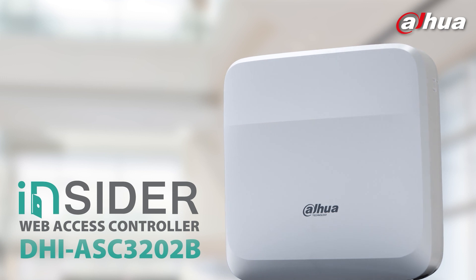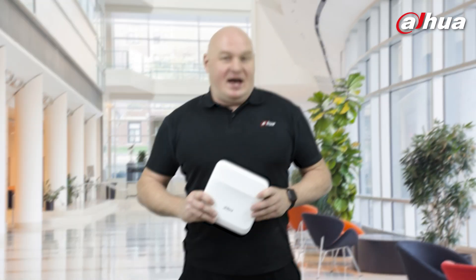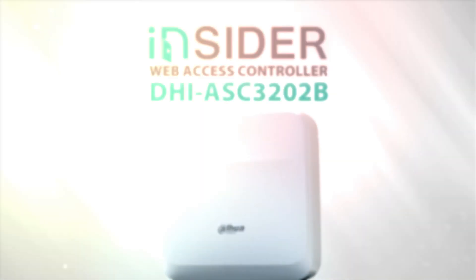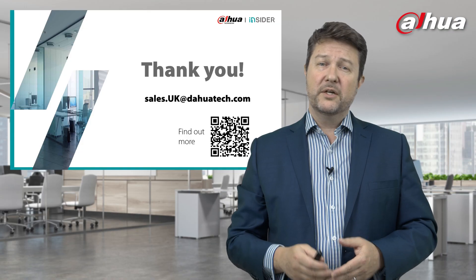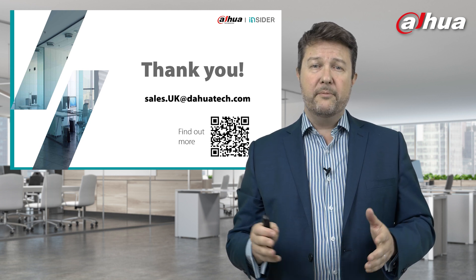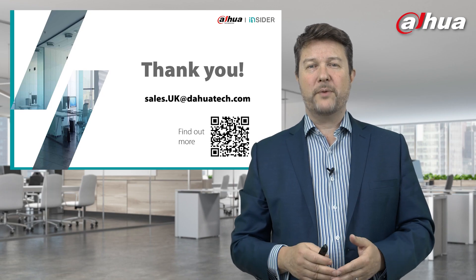This concludes our video of the ASC3202B. This product will most likely be commonly used in offices, schools, warehouses, and factories. The device is incredibly feature-rich. Thank you very much for your time. If you have any questions, please share them through the chat function, or mail them to sales.uk@dahuatech.com. There's also a QR code where you can find out more, fill in a form, or get a brochure. I look forward to seeing you on our next webinar. Thank you so much.